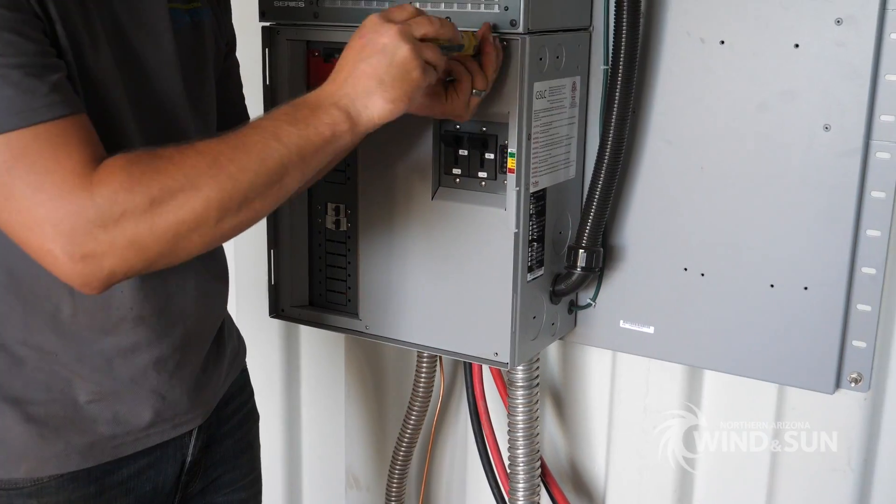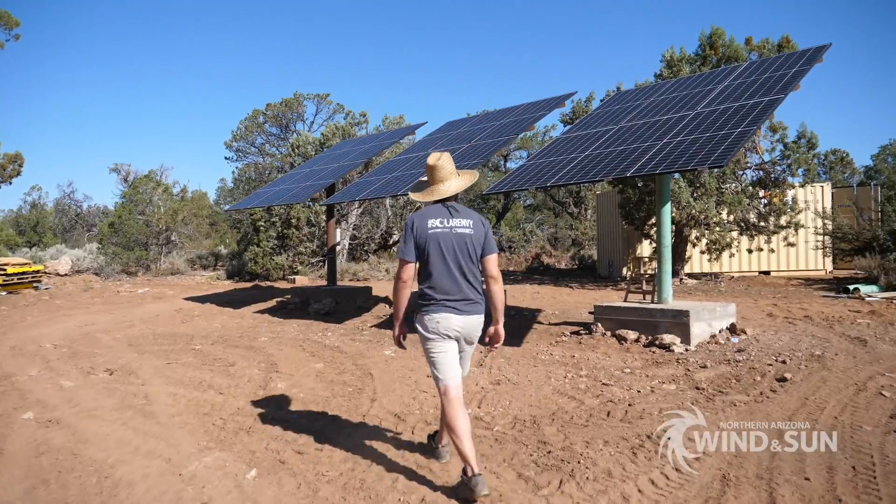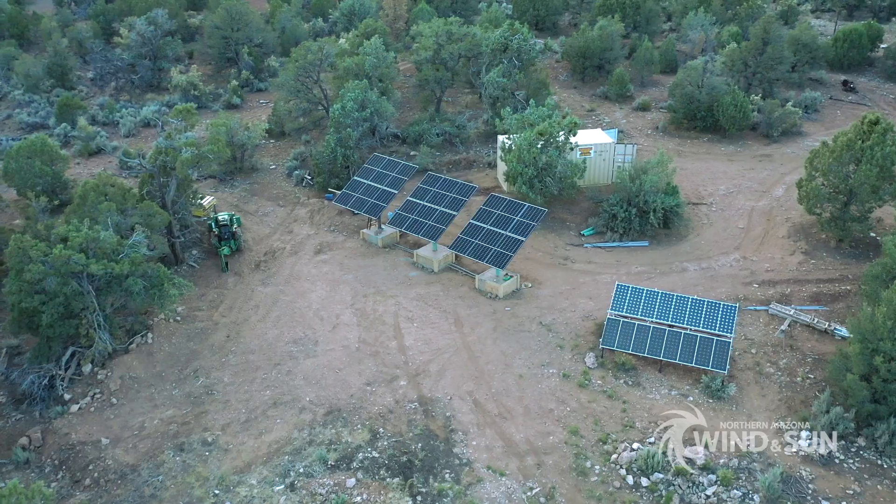This was a big upgrade from an existing system, with 5,940 watts of new solar installed, replacing a much smaller array and an aging inverter system.